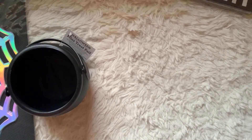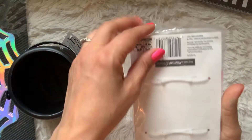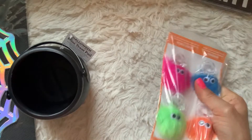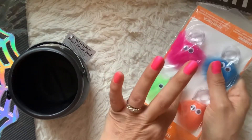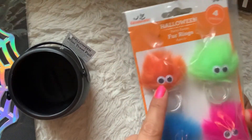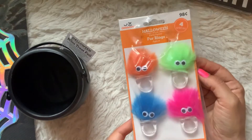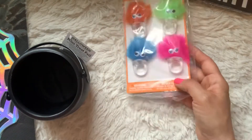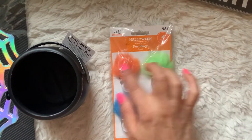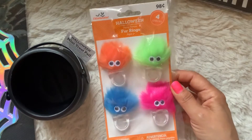For my children I found these adorable fuzzy little rings for Halloween treats. They're little fuzzy faces with pom-pom heads and you put them on your finger. I thought they'd be so cute for a Halloween goodie basket favor. Those are only $0.98 and this is on a party display for kids with a bunch of fun Halloween toys.